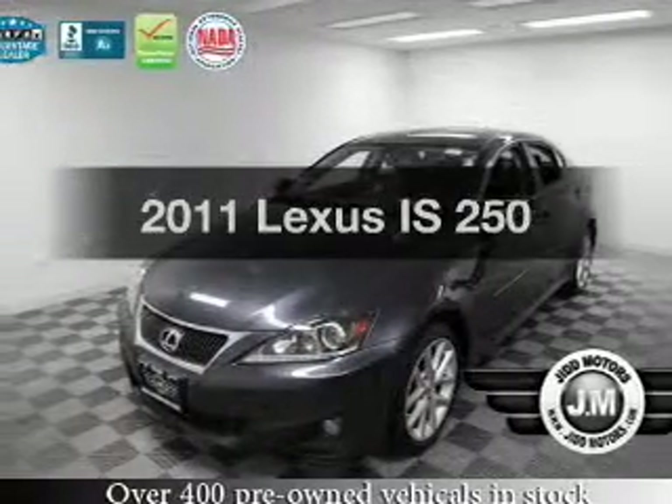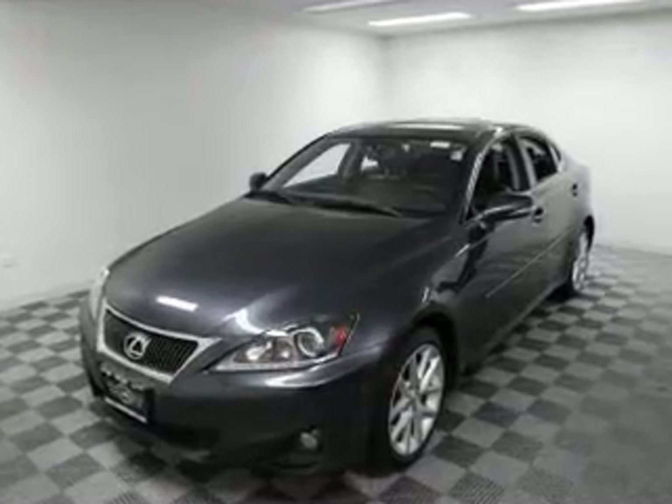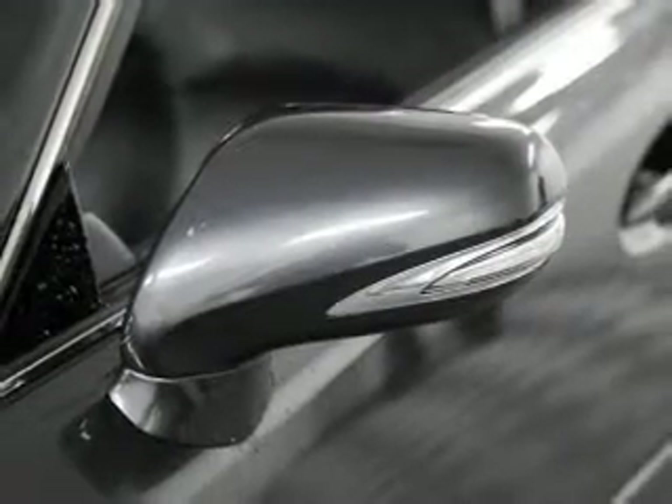Get noticed in this 2011 Lexus IS 250. If you're looking for an automobile with great attributes, look no further. With a reliable six-cylinder engine, the powertrain includes all-wheel drive, driven by a six-speed automatic transmission.